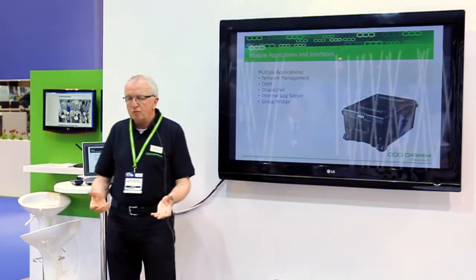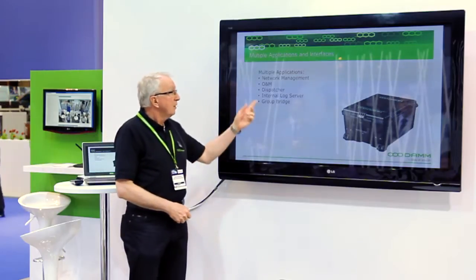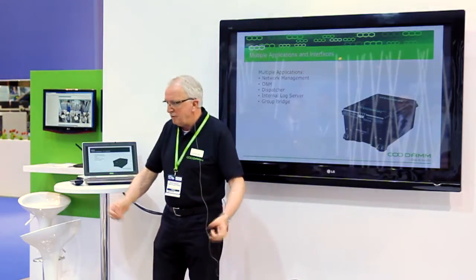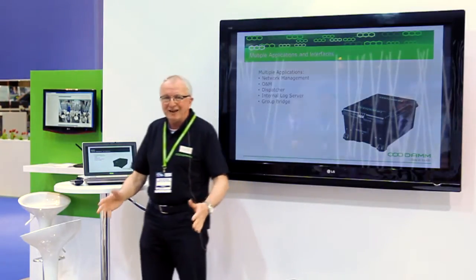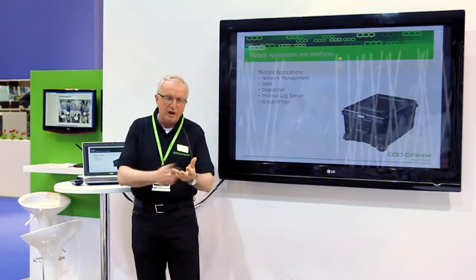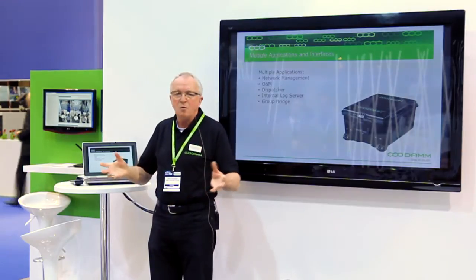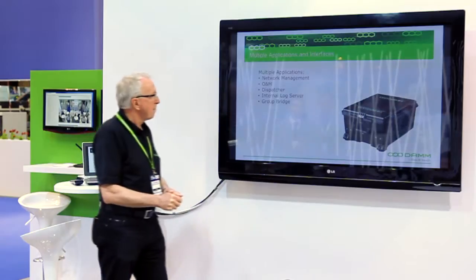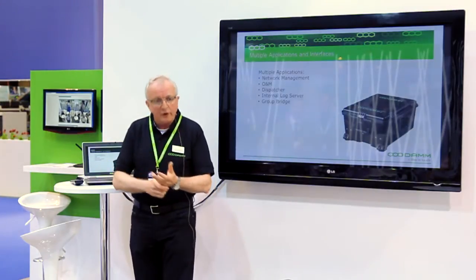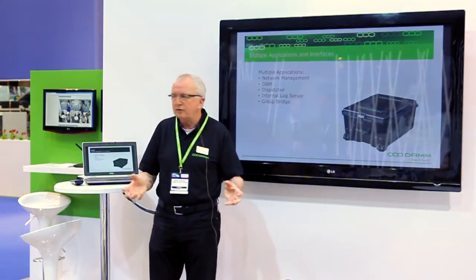You also have access to our operation and maintenance system, meaning you can go deeper into the system if needed. We have a dispatcher — a laptop — where, when the initial rush has passed and you are more relaxed with your operation center open, you can control all your people. You can have GPS positioning and track your people so you will see where they are in the disaster area. There is an internal log in the system where you log everything: voice, data, GPS positions. You also get a good picture of the statistics — how much the system is in use.